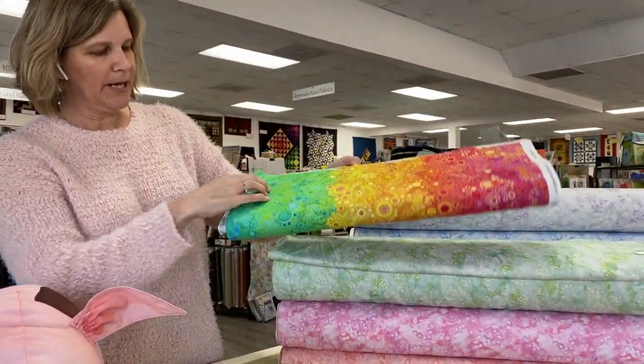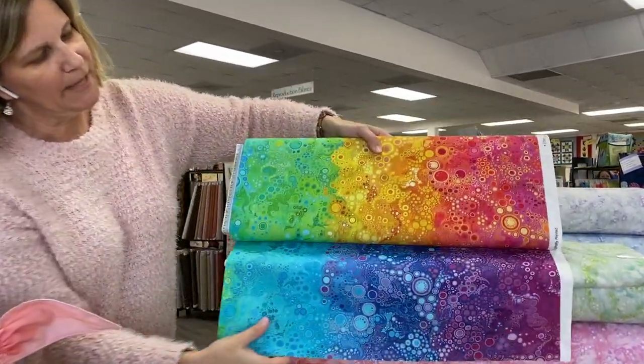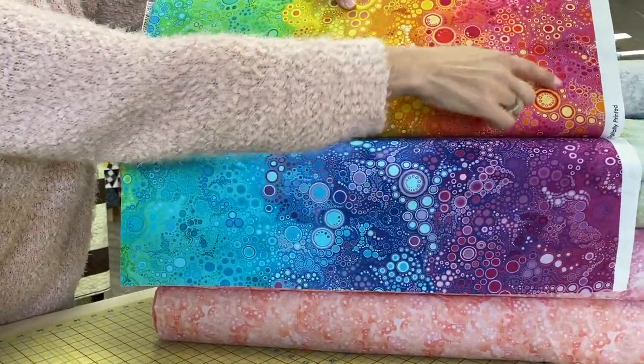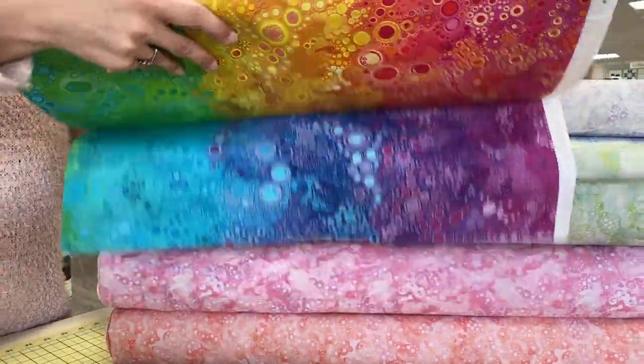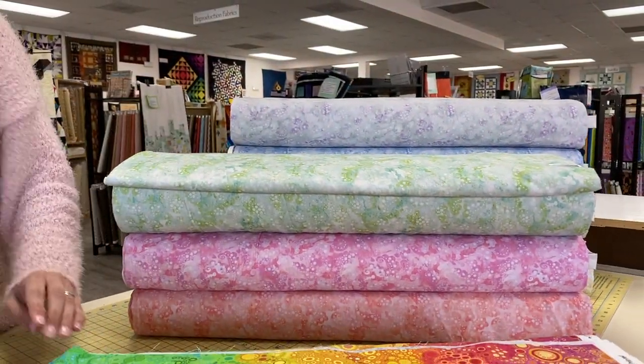It also makes a really fun backing, and we have that in two colorways. Here is the other option — when you unfold it, it goes into purples and blues, with purple on one selvedge and a pink color on the other end of the same fabric. That's Effervescence by Robert Kaufman, and that is a reorder — we've had it before.